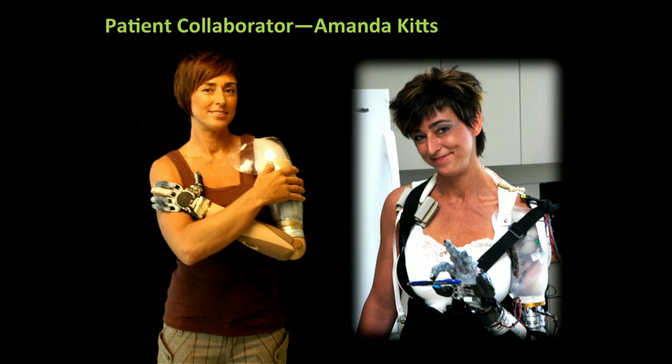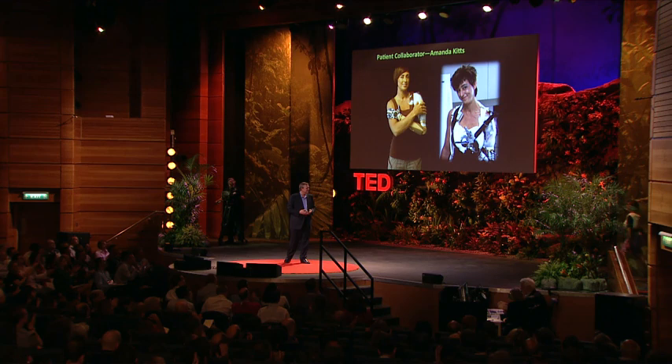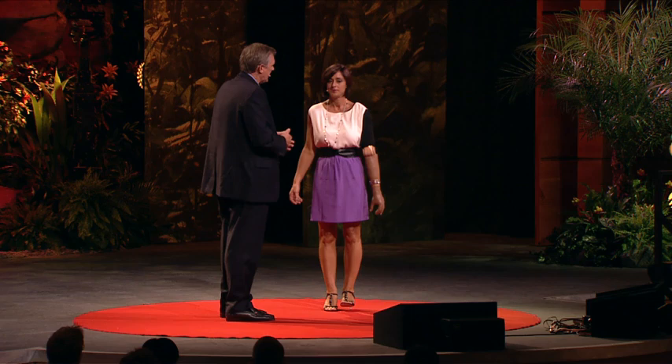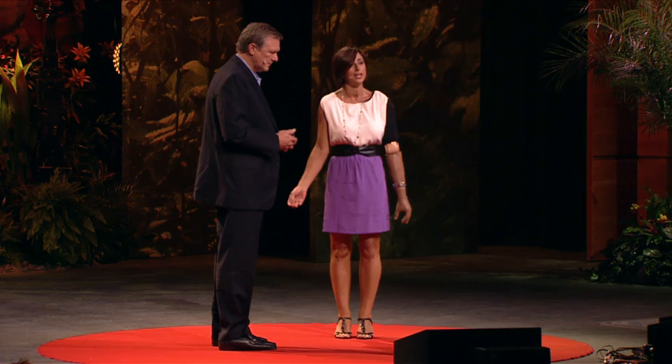One of the best parts of my job is working with really great patients who are also our research collaborators, and we're fortunate today to have Amanda Kitts come and join us. In 2006, she had a car accident — she was driving home from work and a truck coming the opposite direction came over into her lane, ran over the top of her car, and his axle tore her arm off.